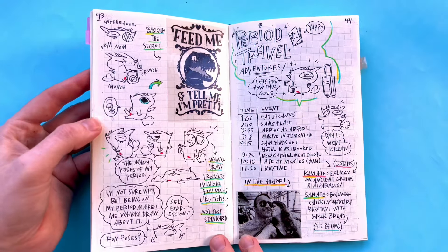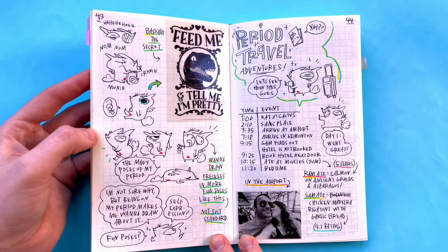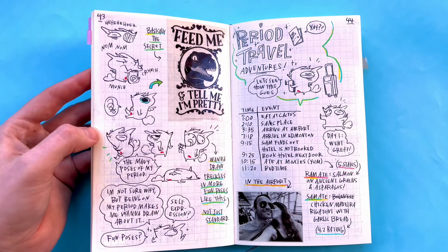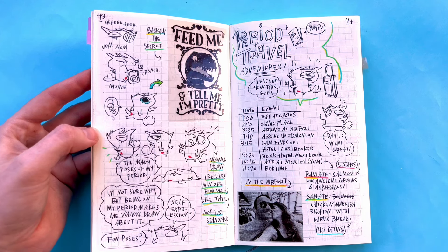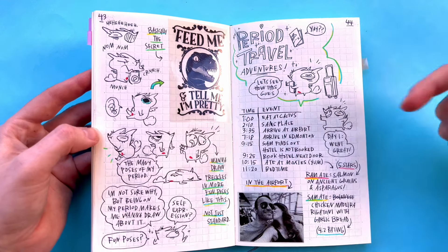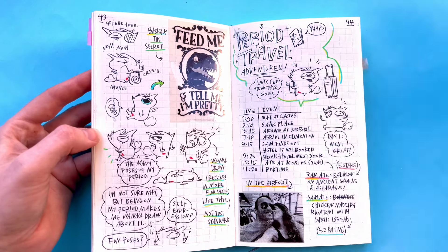This is me getting into a trip that Sam and I went on — it was a business trip. I just practiced all these poses — I love this page. Just to practice different poses but also kind of get out period feelings. I wrote that being on my period makes me want to draw about it — fun poses, self-expression. So I was nervous about this trip because I was on my period, so I just kind of felt like, let's see how this goes.